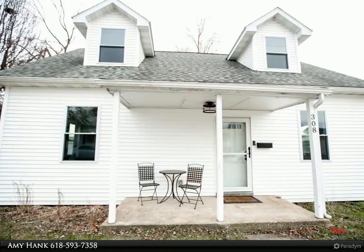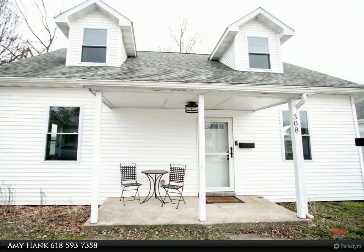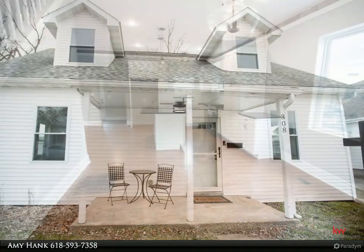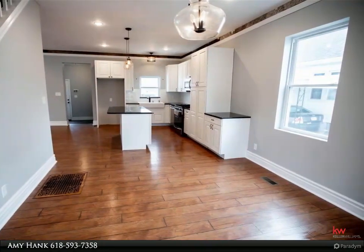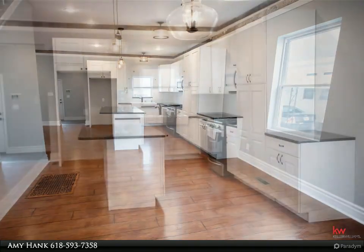This home has been given a total facelift and it is beautiful. You will love the open floor plan and 10-foot ceilings in this three bedroom, three bath home in downtown Waterloo. The great room has French doors leading out to the patio and large backyard.